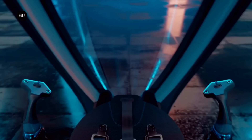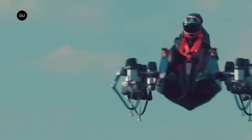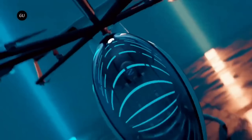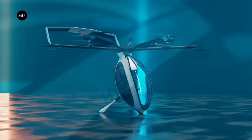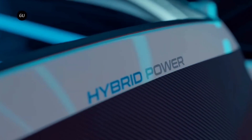The Air Scooter's performance and the unmatched freedom it provides make its value clear, even though its price is not disclosed. It combines the excitement of flying with the convenience of regular travel, representing the future of individual transportation. The Zapata Air Scooter encourages us to rise above the mundane and welcome the extraordinary as we look upward for our next adventure.